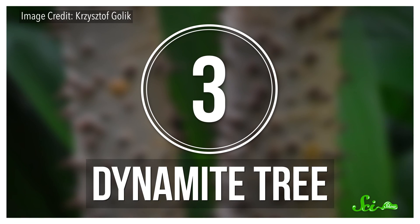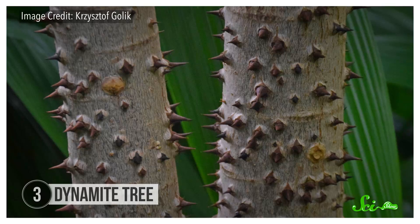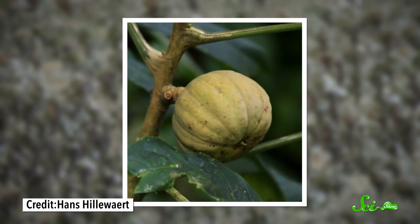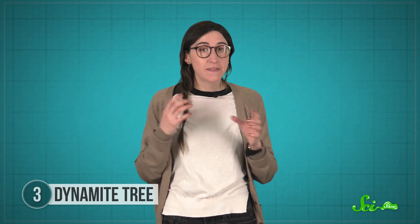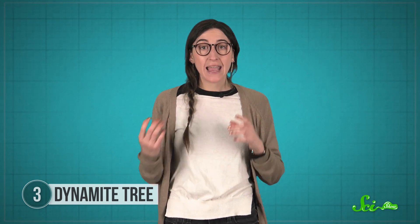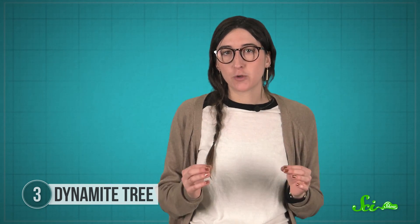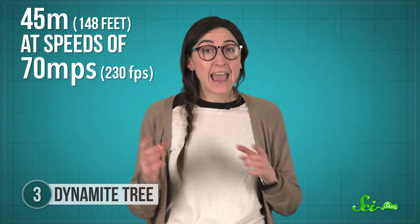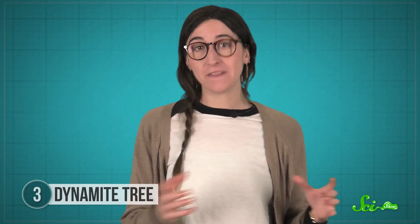The squirting cucumber's abilities are impressive, but one South American tree has seeds so explosive that its common name includes the dynamite tree and monkey's pistol. As its pumpkin-shaped seed cases dry out, the individual compartments holding the seeds start to shrivel. Eventually, they shrink so much that they separate from the seed case's central axis, and the whole thing bursts with a loud, gunshot-like bang. The seeds are each about an inch across, and this mini-explosion propels them as far as 45 meters at speeds of 70 meters per second — enough to injure anyone unlucky enough to be in their path.